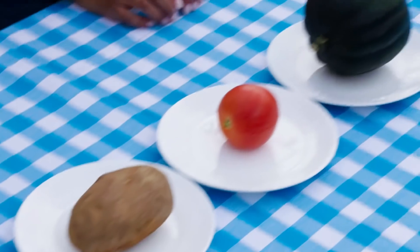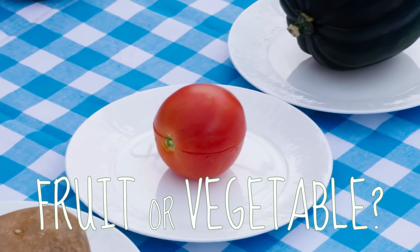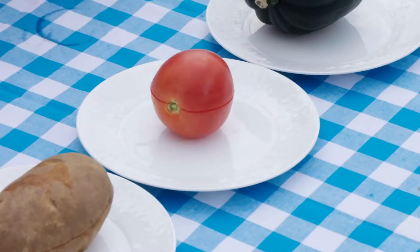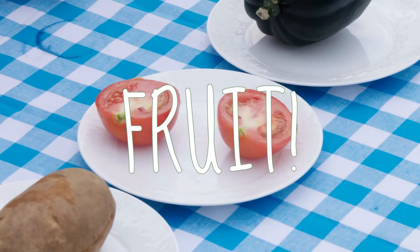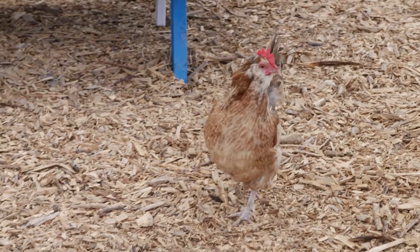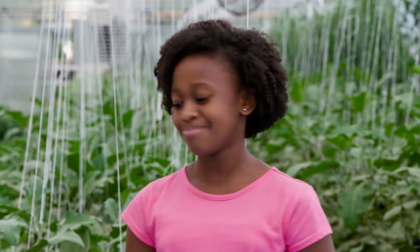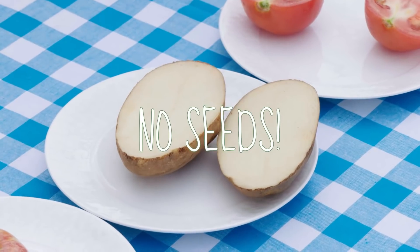First, the tomato. Is it a fruit or a vegetable? That's easy — it has a ton of seeds. It's a fruit. Next, we've got the potato. Vegetable, no doubt. No seeds. It's a vegetable.